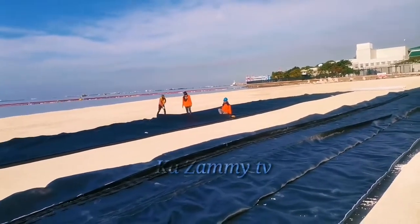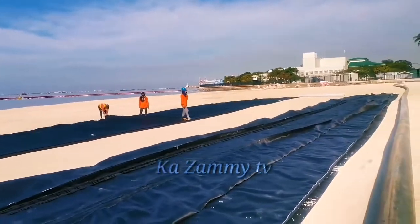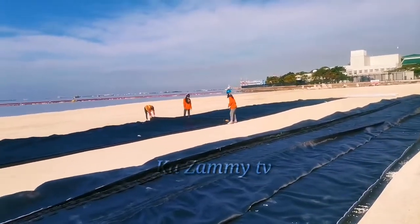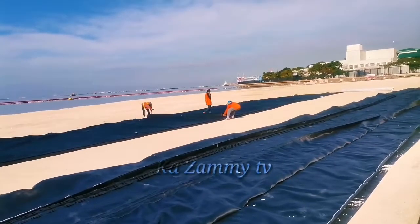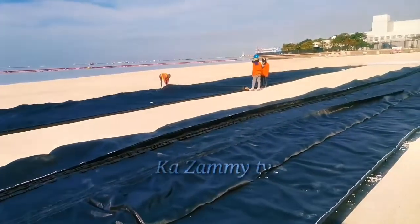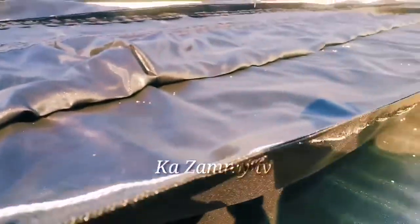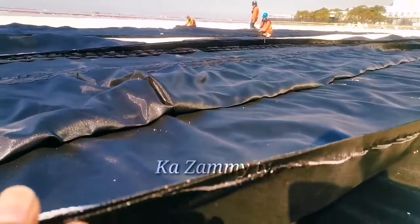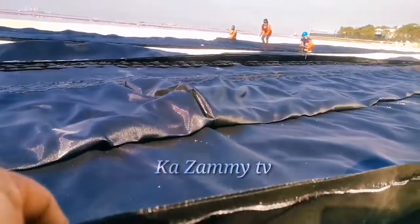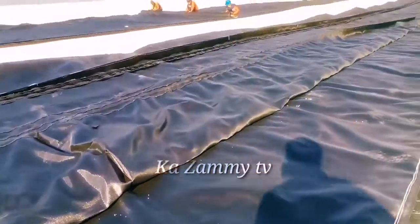Itong geotextile na ilalatag po sa dagat. Napaka-expoiled po ng buhangin para magkaroon pa siya ng sapin. Pilipin natin kung anong klaso talaga ito na geotextile. Ito yung ilalatag po siya na sapin po ng buhangin sa ilalim ng tubig.